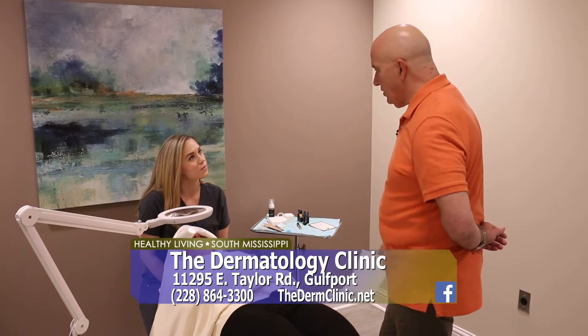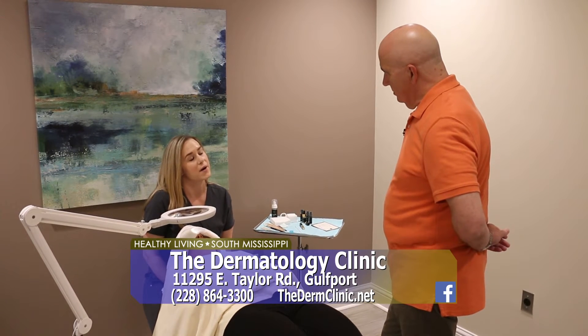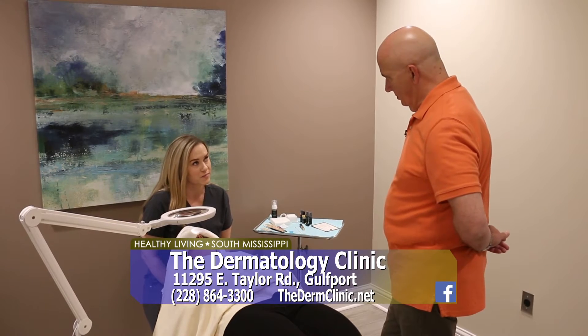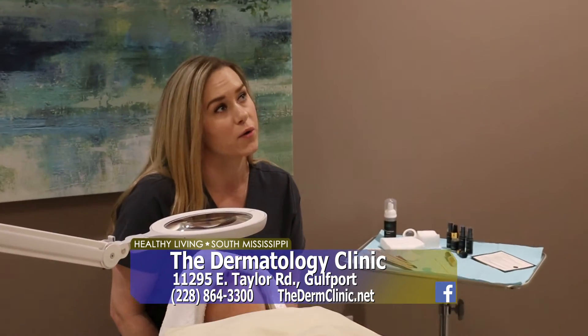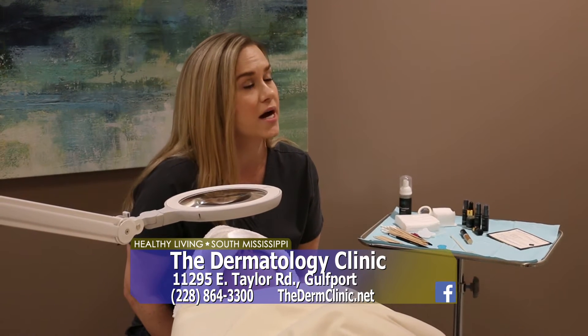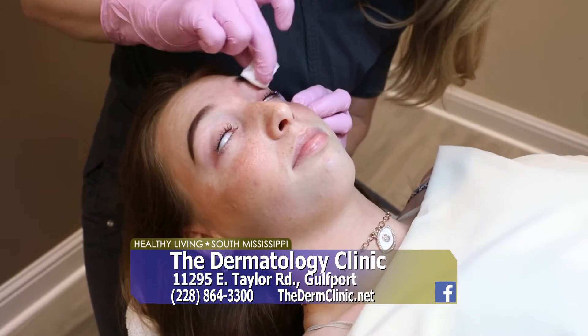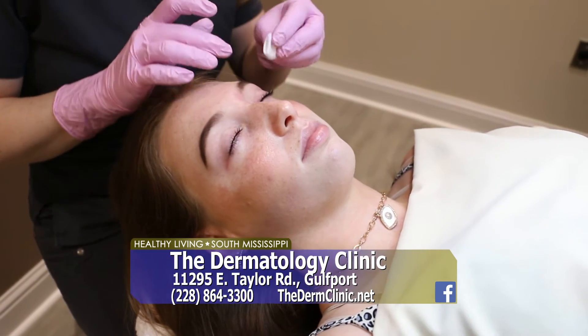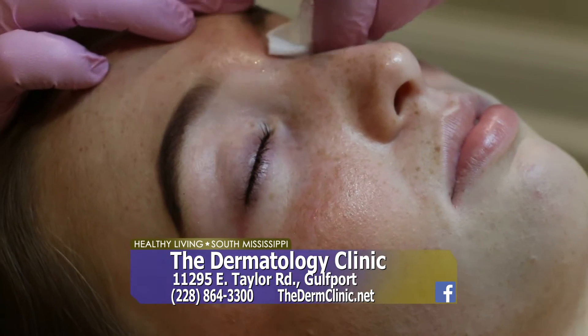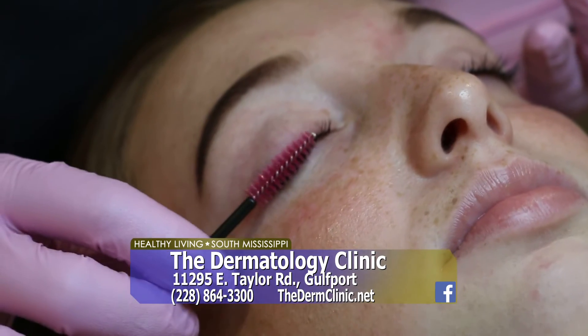What's the difference between a standard lash lift or perm and the keratin lash infusion? This treatment actually infuses keratin into each hair, so it is not going to cause any damage. There is a damaging ingredient used in other treatments such as a lash perm or a traditional lash lift called ammonium thioglycolate, and our treatment does not utilize that. It is 100% natural. It's not a lash perm — it's a lash infusion, a full treatment to help strengthen your lash. It is 100% damage-free, guaranteed.